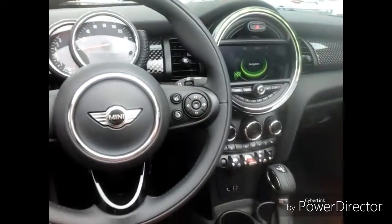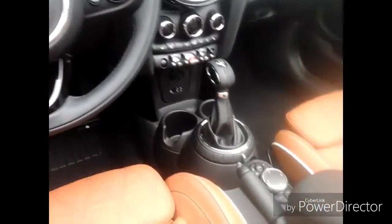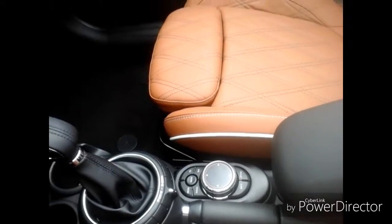You have heated seats, automatic transmission, and there's the toggle for the Mini Drive. It's a touchpad, so that's really cool.